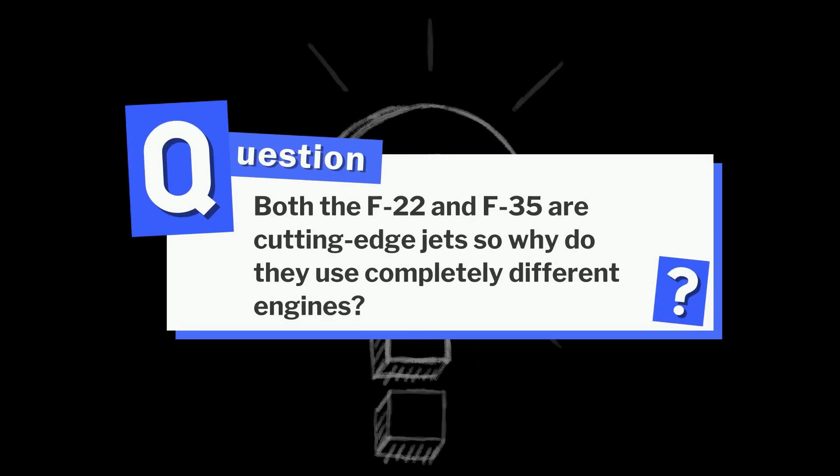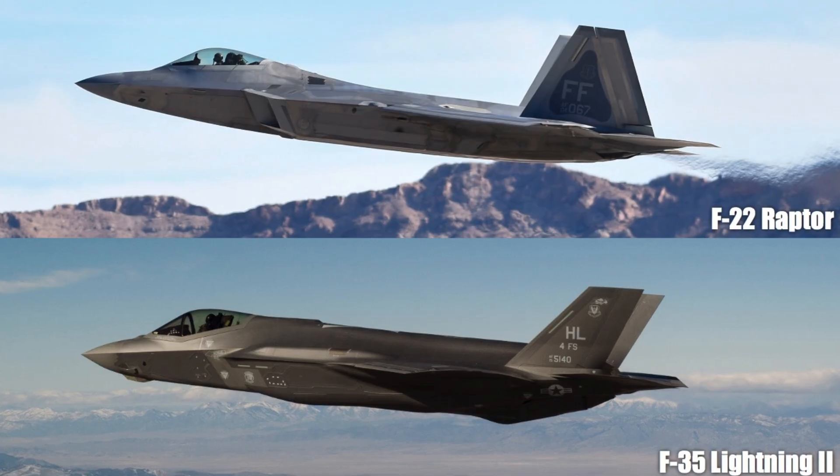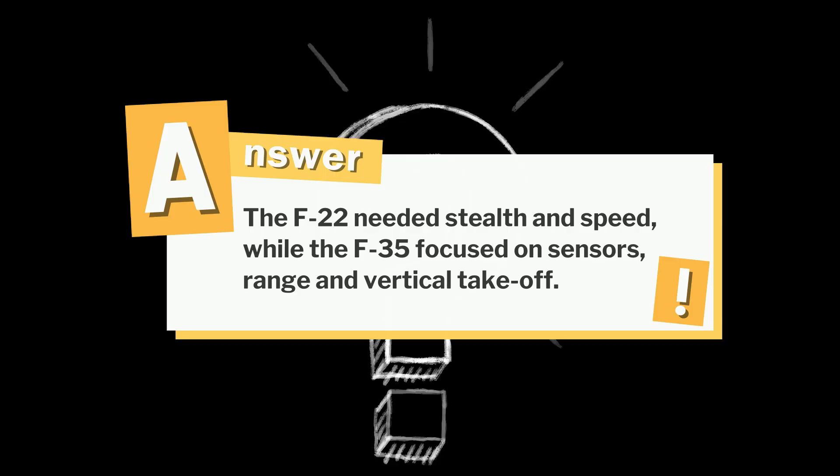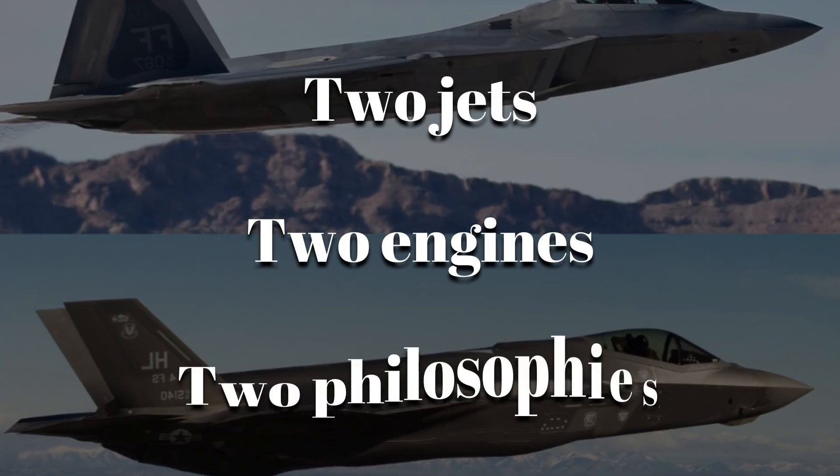Both the F-22 and F-35 are cutting-edge jets, so why do they use completely different engines? It's because they were built for totally different missions. The F-22 needed stealth and speed, while the F-35 focused on sensors, range, and vertical takeoff. Two jets, two engines, two philosophies.